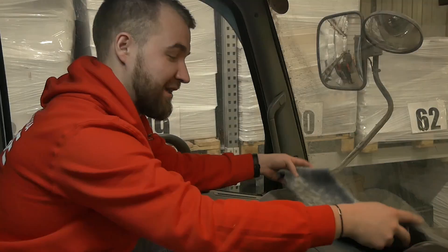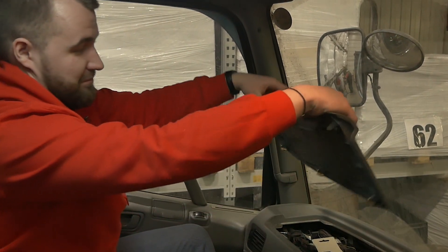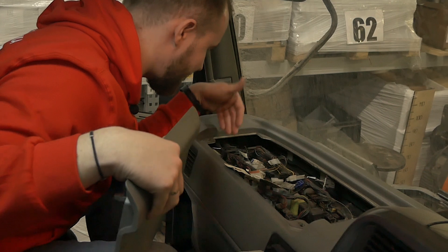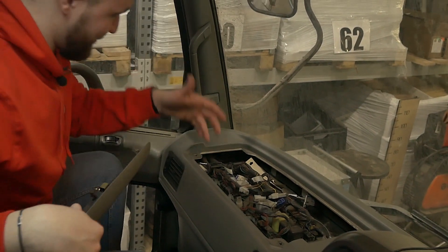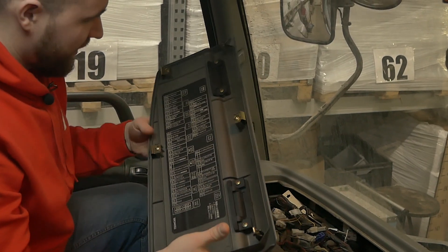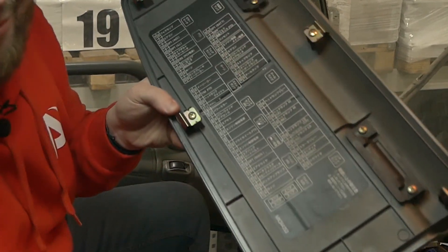Мы нашли ещё одну приятную вещь под меховушечкой. Вот так удобно открывается блок предохранителей — настолько удобно: сел, сразу поменял. Ты сидишь, не на корточках, не лежишь, а просто сидишь и всё. Сразу видишь, какой предохранитель вылетел — взял, поменял. Всё подписано, как во всех нормальных автомобилях. Жалко, я не умею читать на японском.